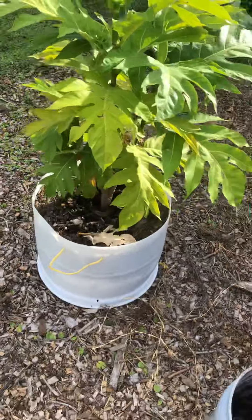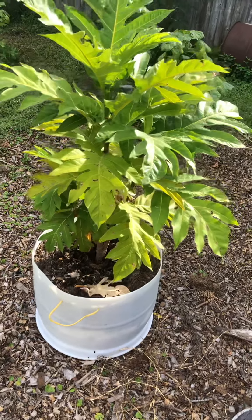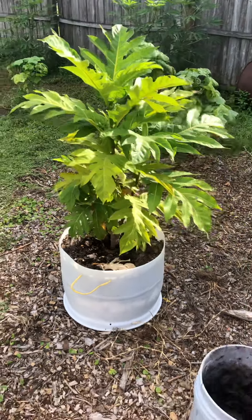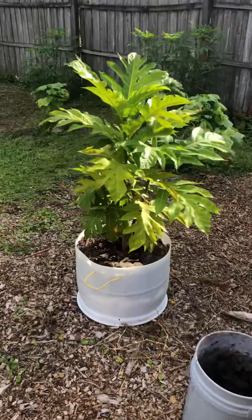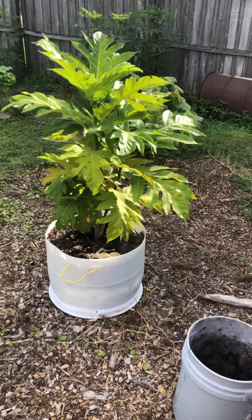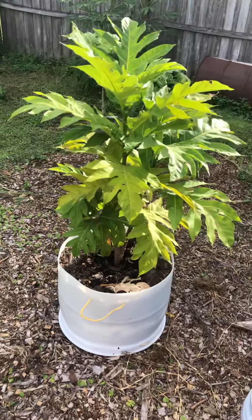Very happy ulu breadfruit trees here, doing well. All right, keep it going.